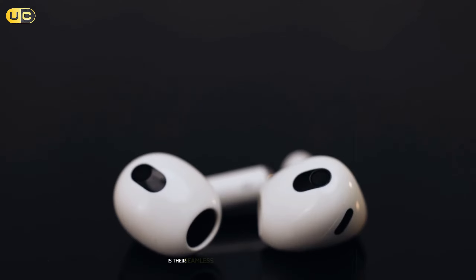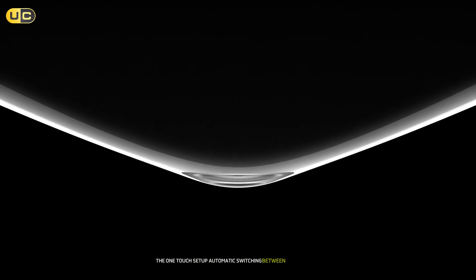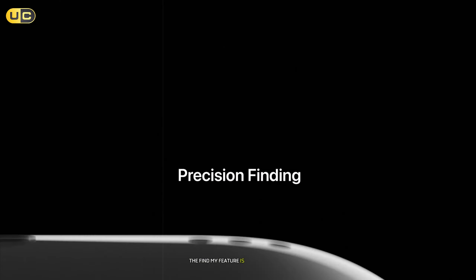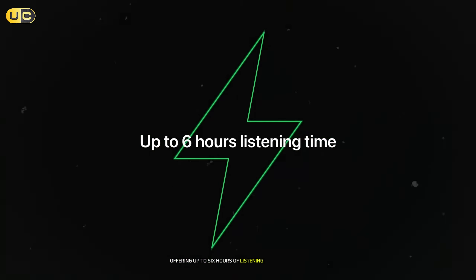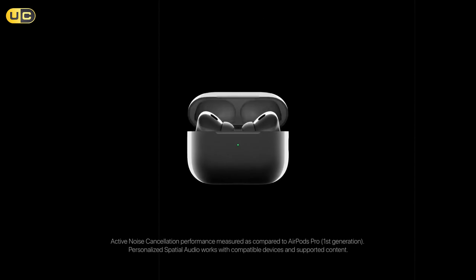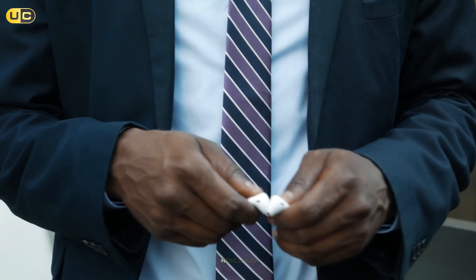The active noise cancellation on the AirPods Pro is top-tier, using advanced computational audio and a custom-built H2 chip to block out an impressive amount of ambient noise. The adaptive transparency mode is equally impressive, letting you hear your surroundings clearly while still enjoying your audio. Seamless integration with the Apple ecosystem is a standout — one-touch setup, automatic switching between Apple devices, and Hey Siri functionality make these earbuds an integral part of the Apple experience. The Find My feature also helps you locate misplaced earbuds with ease.